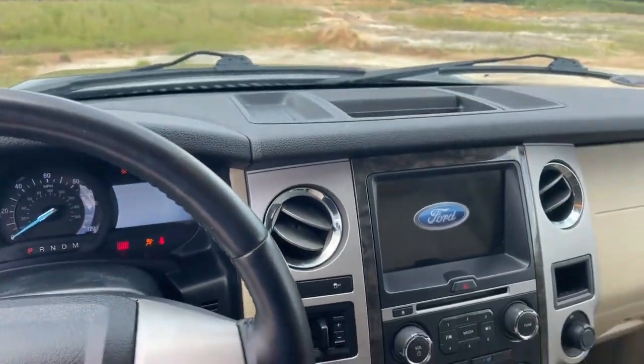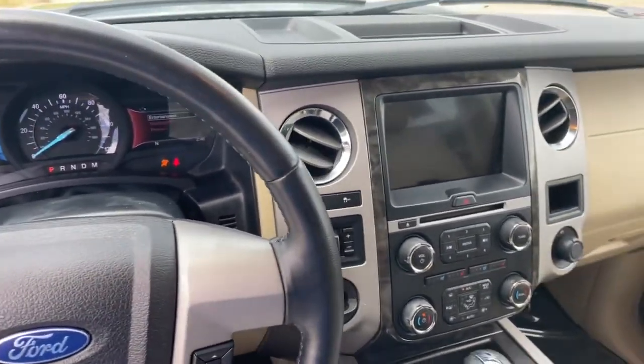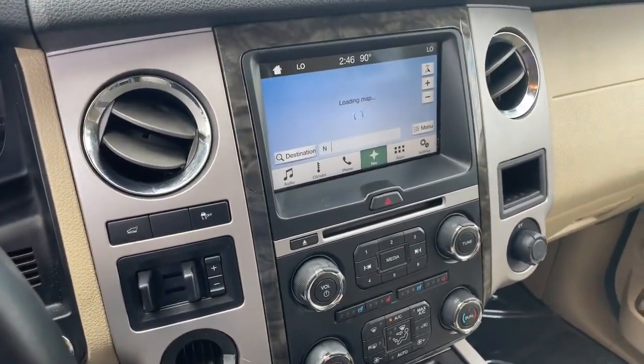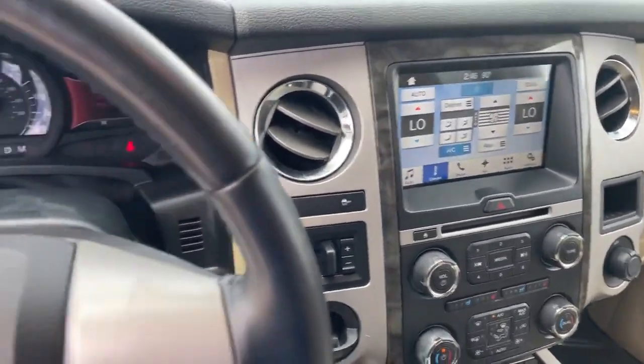As you can see, we got all... you got the navigation, audio, you can control the climate from here, all that good stuff.